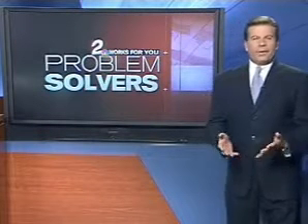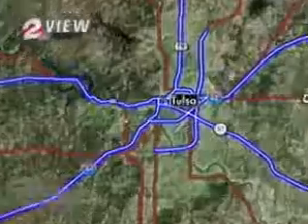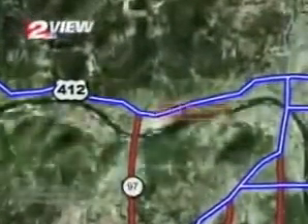Hopefully it's rare, but when it happens, the frustration level soars. The problem? Items lost or damaged at the dry cleaners. A Sand Springs viewer got the solution she needed by turning to Channel 2 Problem Solver Michelle Lowry.